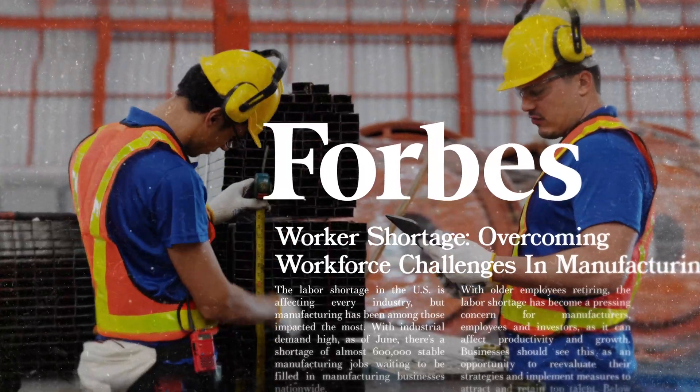Hold up. Have you ever stopped to wonder why U.S. manufacturing is facing a staggering 600,000 worker shortage right now? That's 600,000 workers — unfilled manufacturing jobs.